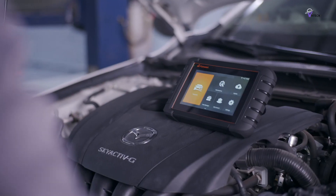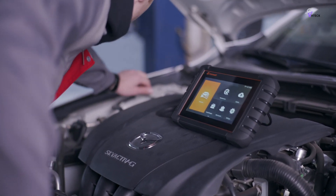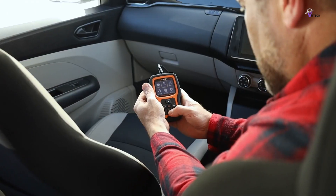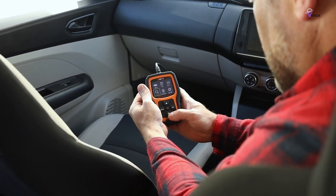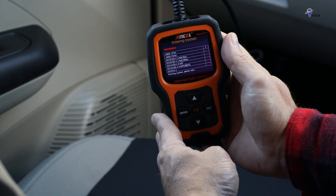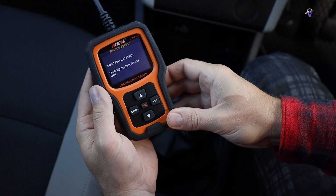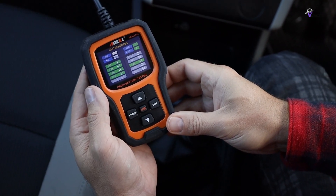The best OBD2 scanners were once expensive luxuries exclusive to mechanics and other professionals. Those days are long gone, and we recommend that every driver has one to help diagnose their car problems before hiring a professional. That way you know which issues actually need fixing and what you can do at home.